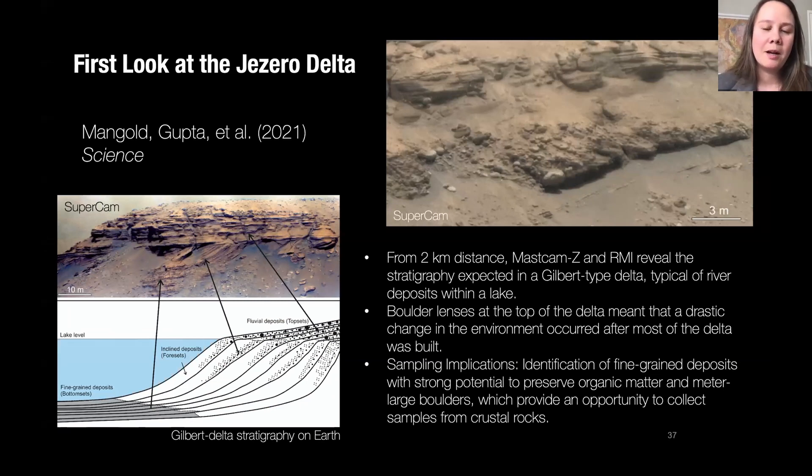Our first study from the mission came out in Science just two weeks ago, reporting on results from Jezero Delta observations. While our focus has been on the crater floor, we've already been able to make distant observations of the Delta, seeing beautiful outcrops that tell us about the Delta's evolution in Jezero over time. Some of the latest stage deposits appear to represent high-energy floods not necessarily expected from previous orbiter studies — we are learning new things about the Jezero Delta and the history of water in Jezero crater. This is also helping focus our future sampling strategy as we look ahead to the Delta.